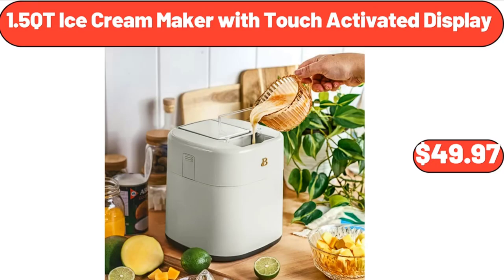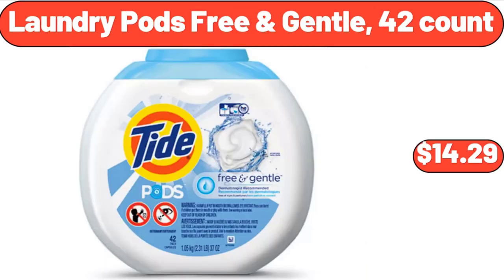1.5-quart ice cream maker with touch-activated display, $49.97. Laundry pods free and gentle 42-count, $14.29.